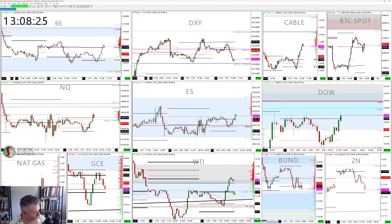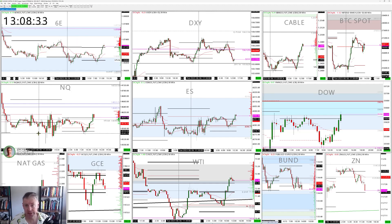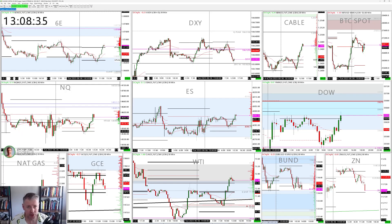I wouldn't be shorting oil here at all. I'd be looking to buy a pullback around 71.83, or probably better at 71.48, for the long. Okay, that's it — have a good session, best of luck everyone, and I'll talk to you later.